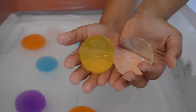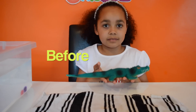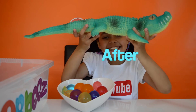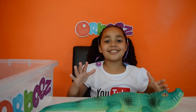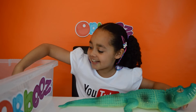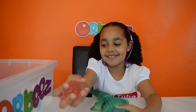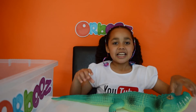I love giant Orbeez! Okay guys, that's all for today. Please like, comment and subscribe to my channel. See you guys soon, bye!